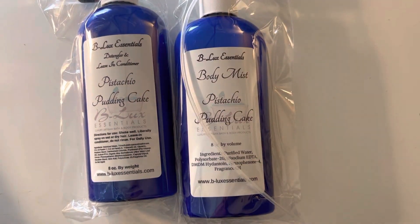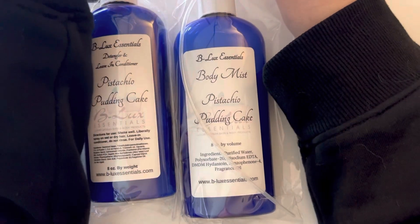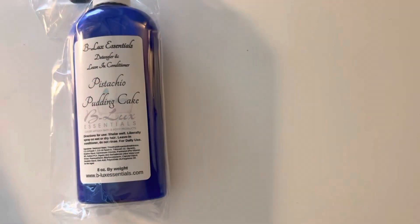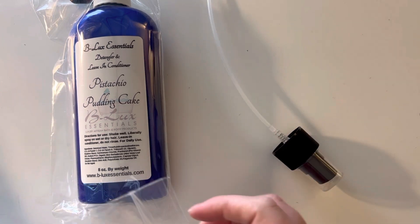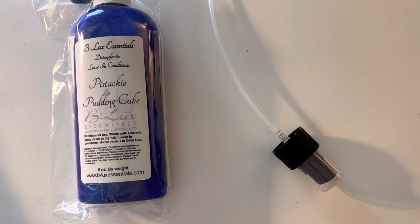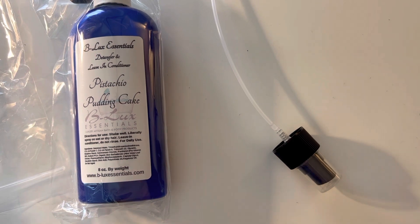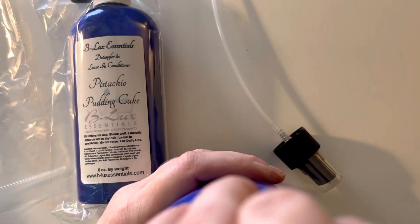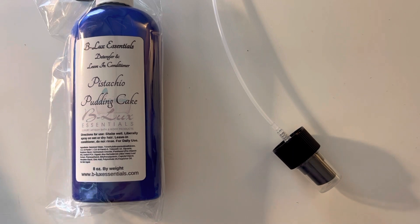I got pistachio pudding cake in a detangler leave-in conditioner and a body mist. Their detangler is honestly a top knot — I use it right now in Watermelon Fizzy Pop. I've had it for probably nine months and used about half of it, so it lasts a while, and I use it every time I wash my hair. I have blonde hair and I love a pistachio pudding cake scent — so good. So I got a body mist and a detangler so I can spray it all over my entire body.